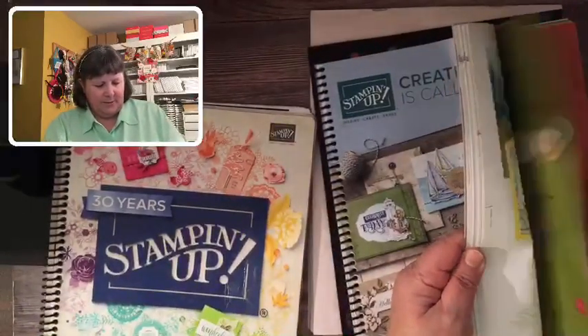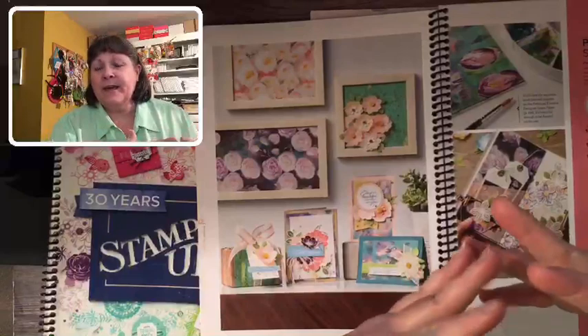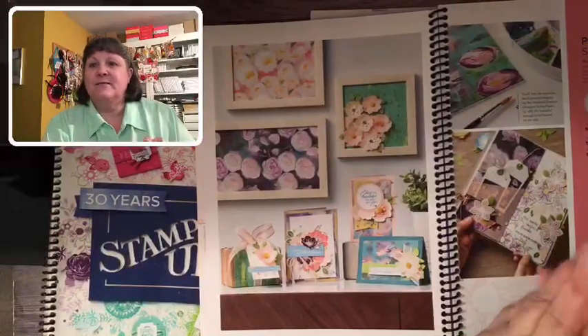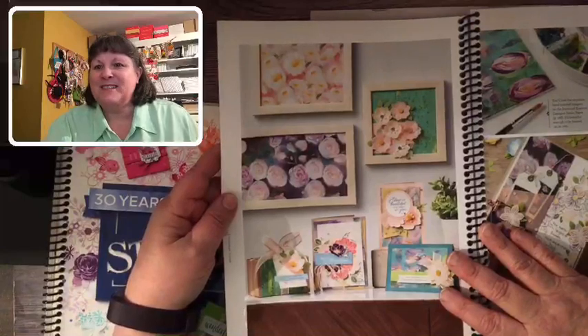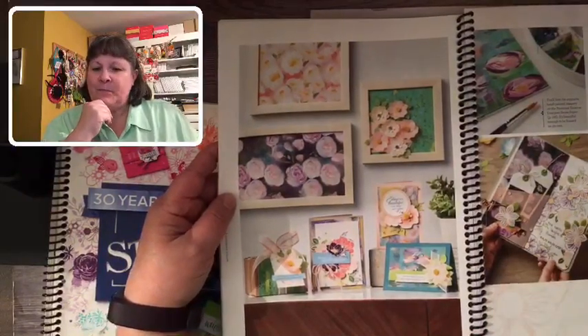So 2019 was a fabulous year for me. In March I was lucky enough to earn the level of Gold, which means my team was growing — we'd added more people, so I had enough direct team members to promote to the Gold level. That was really a great achievement. Then towards the end of February I was asked to present to Stampin' Up at an event called OnStage Local.